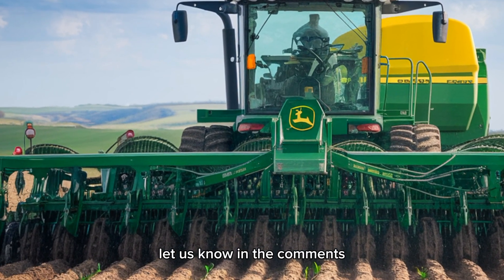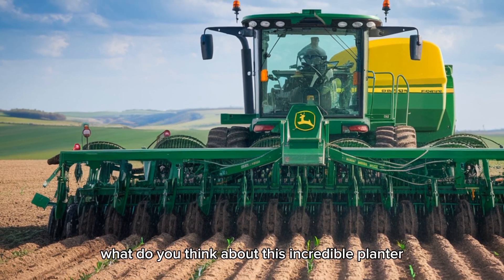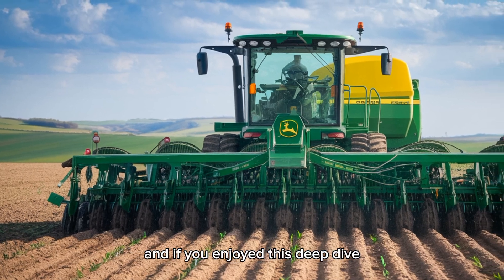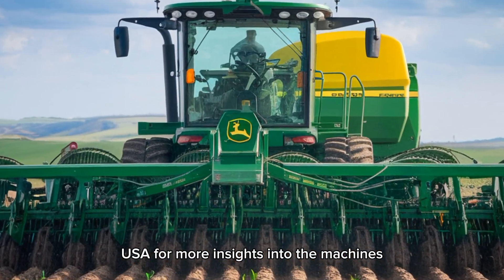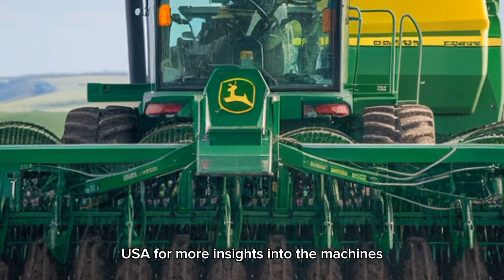Let us know in the comments: what do you think about this incredible planter? And if you enjoyed this deep dive, make sure to hit that like button and subscribe to Plow Pro USA for more insights into the machines that matter.